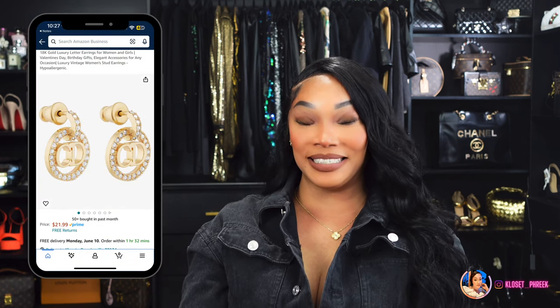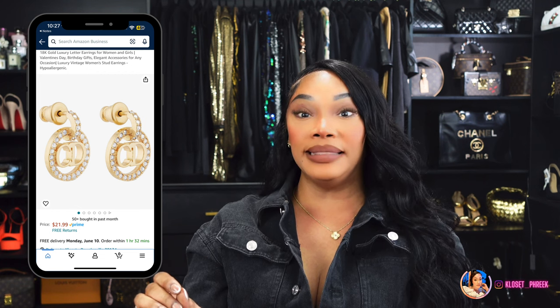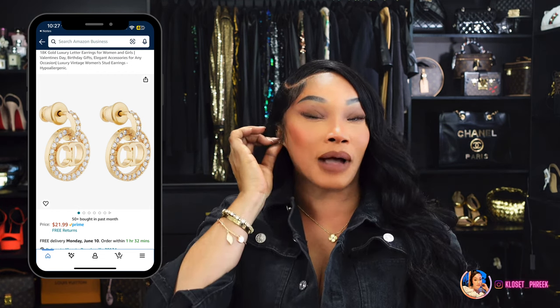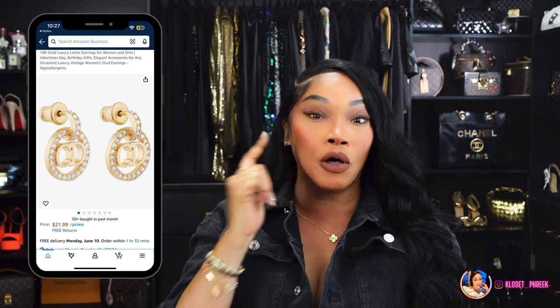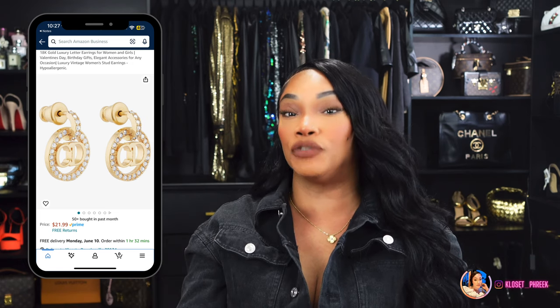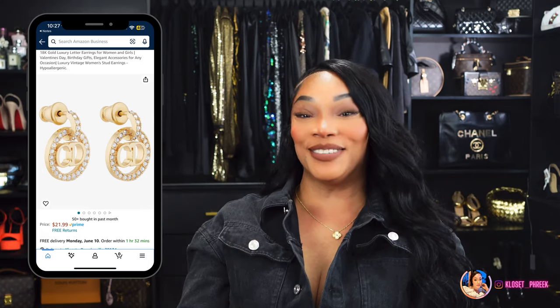We are on to number eleven. Number eleven is inspired by Christian Dior earrings, and these earrings will run you $460 on Christian Dior. Here is Amazon's version. These earrings are beautiful, but I am someone who can't really wear heavy drop earrings because I have several holes in my ears and my first holes have kind of stretched from wearing heavier earrings, so I refrain from wearing them.